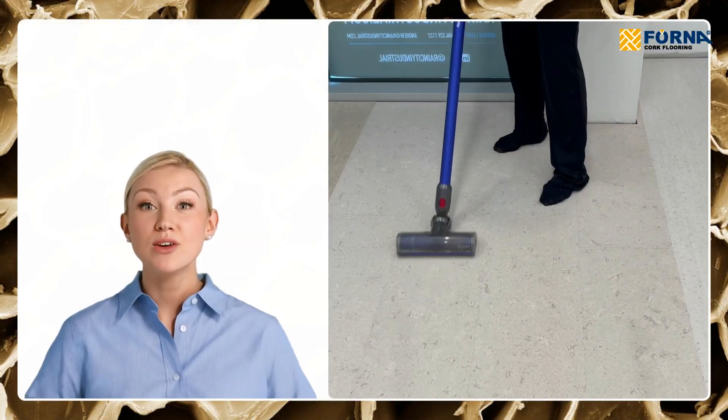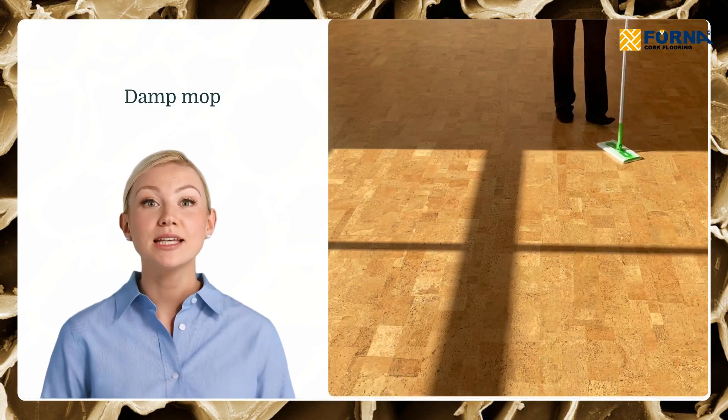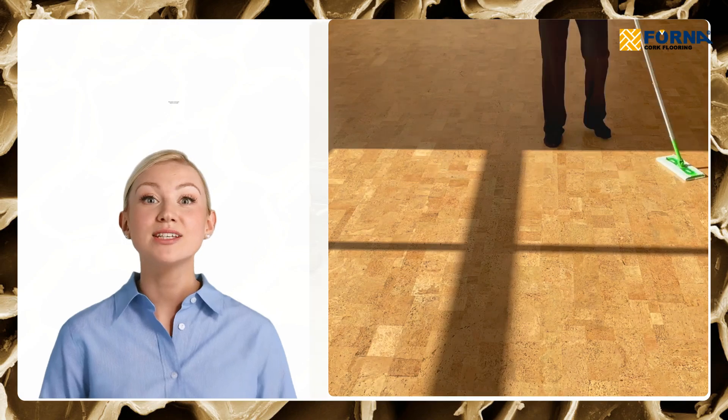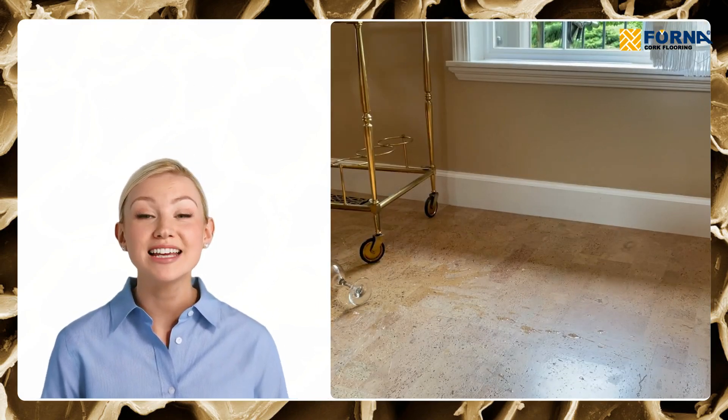Maintenance is a breeze with cork flooring. Regular sweeping or vacuuming, followed by an occasional damp mop, keeps your floors looking fresh. Cork is naturally resistant to stains and spills, so it's perfect for households with kids or pets.